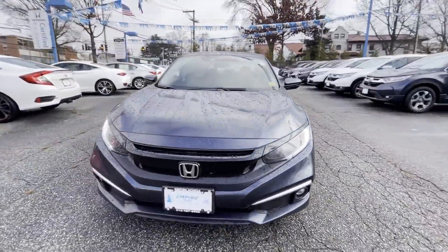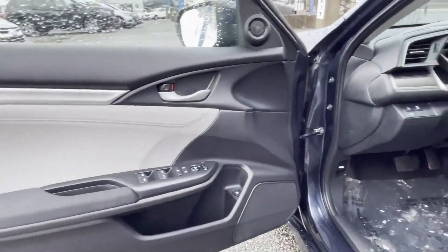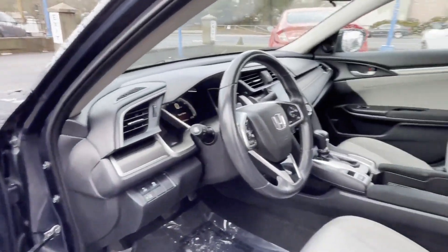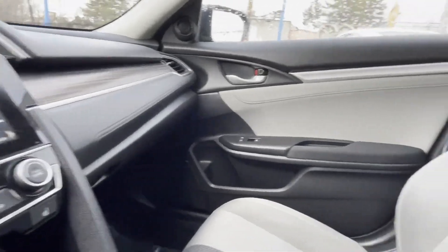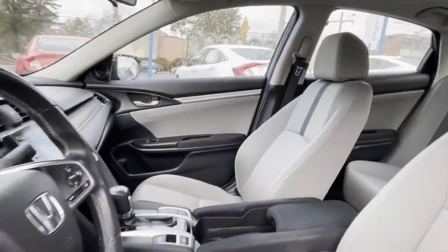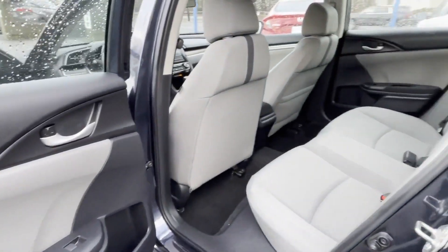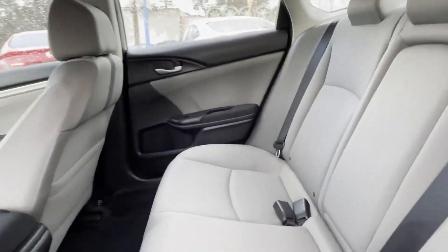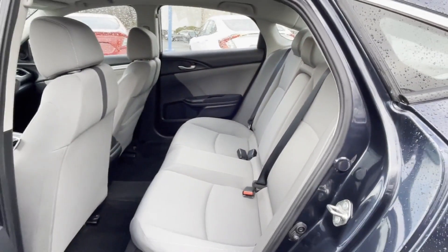Turbocharged engine, multi-zone air conditioning, heated side view mirrors, moonroof, backup camera, power driver seat, pass-through rear seat, Bluetooth, brake assist, keyless start, rear spoiler, auto climate control, keyless entry, front bucket seats, steering wheel audio controls, and engine immobilizer.